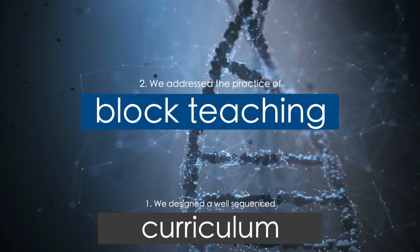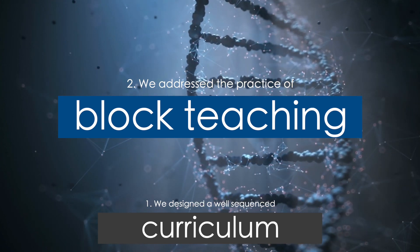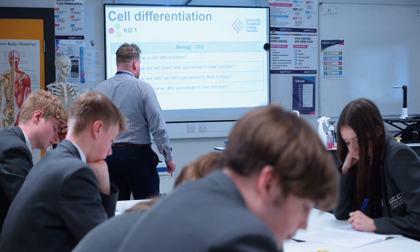Secondly, we addressed the practice of block teaching of the three science disciplines — biology, chemistry, and physics. We addressed this back in 2019 and ensured that each subject was taught simultaneously.